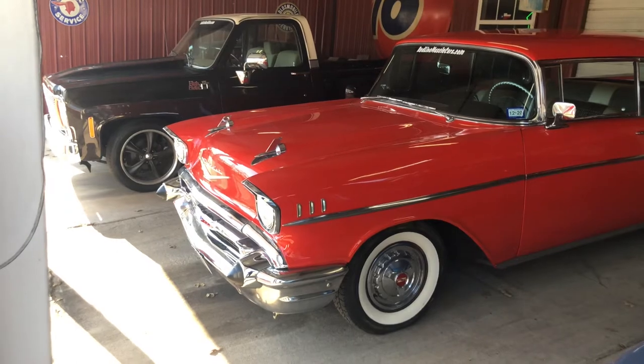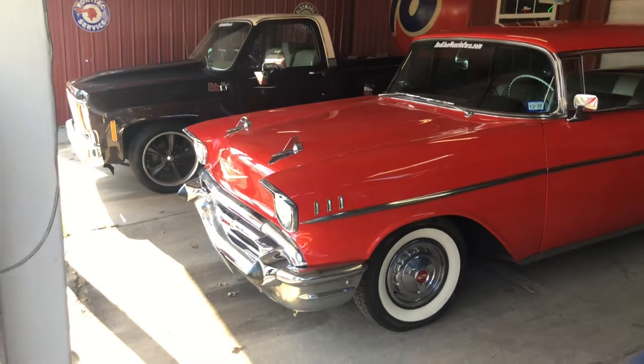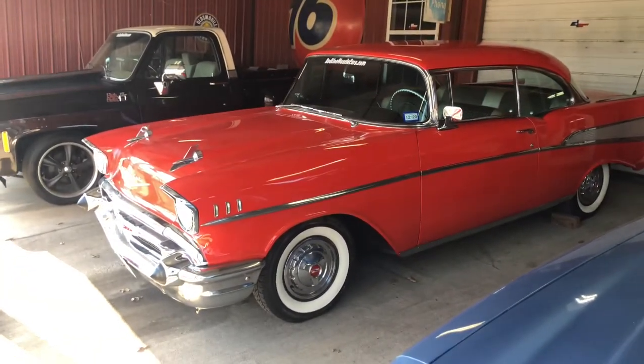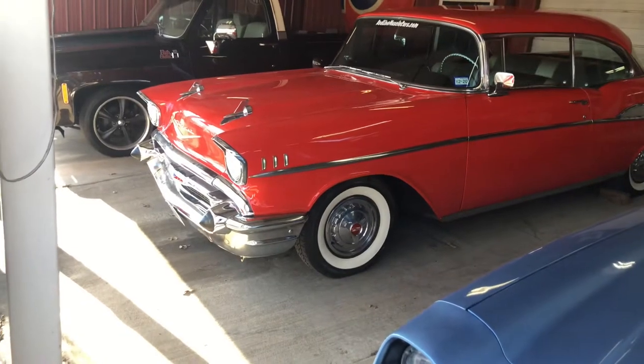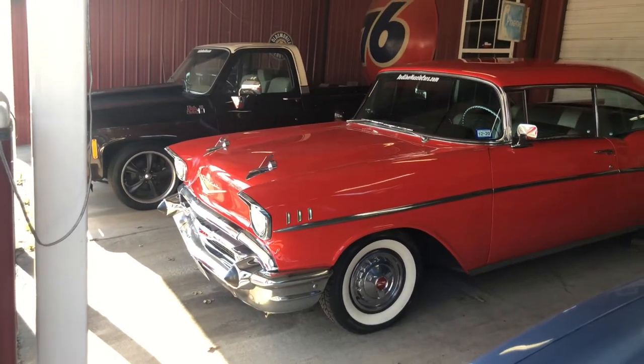This little car is beautiful. It has all its original chrome and 57,000 original miles. It has had a repaint, but it starts, runs, and drives great. It's got wide white radial Coker tires — the radials, not the bias ply.